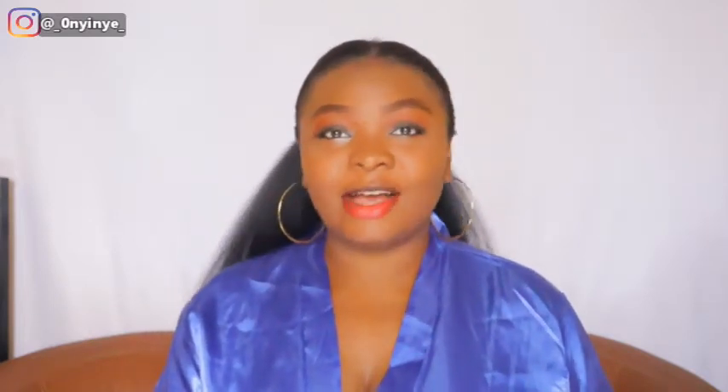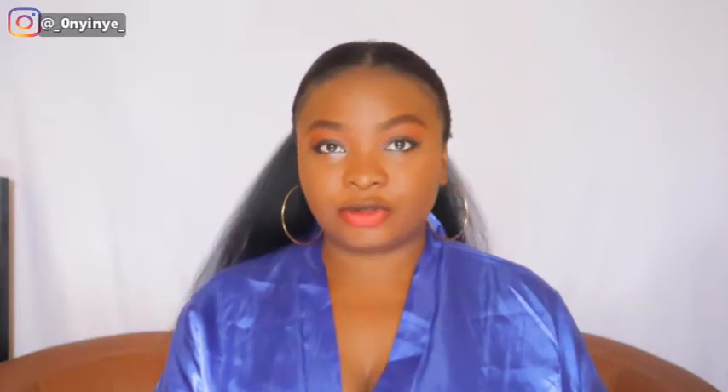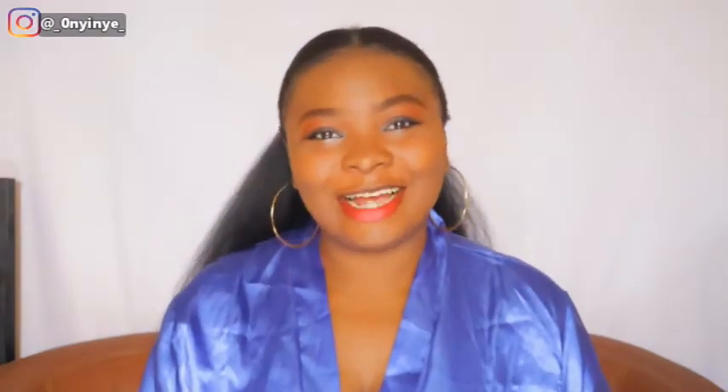All of the outfits you see in this video are made by a very amazing designer — I'll leave her handle and details in the description. She ships nationwide anywhere in Nigeria; you just send her your measurements and she'll make whatever outfit you want. Now that I'm done with the intro, let's check out the outfits!